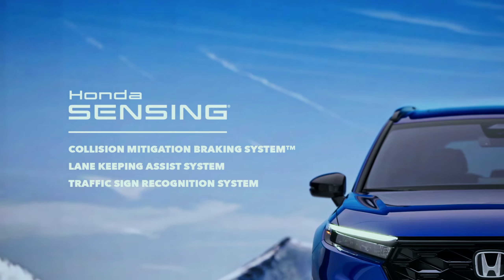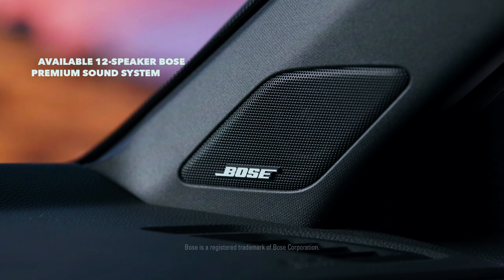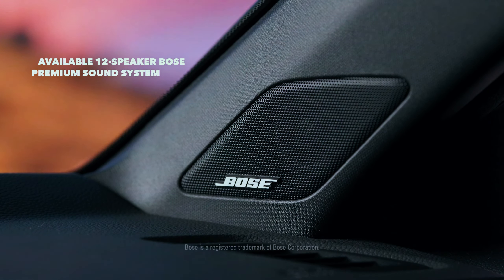Plus two USB-C ports for rear-seat passengers and wireless smartphone charging. Those who want the 12-speaker Bose sound system will have to spring for the top-of-the-line CR-V Sport Touring.